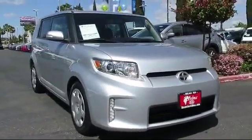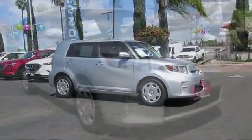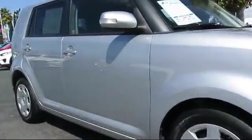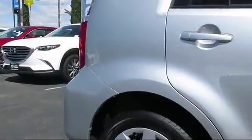Here's a look at another great vehicle from our huge inventory. It comes equipped with steering wheel controls, keyless entry, air conditioning, traction control, CD player, fog lights, side airbags, and has less than 75,000 miles on the odometer.